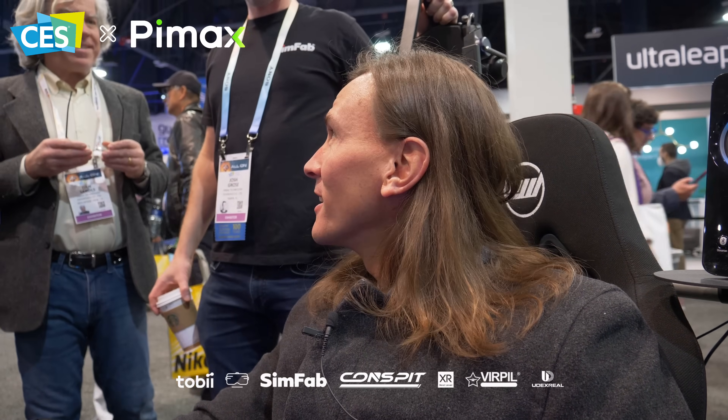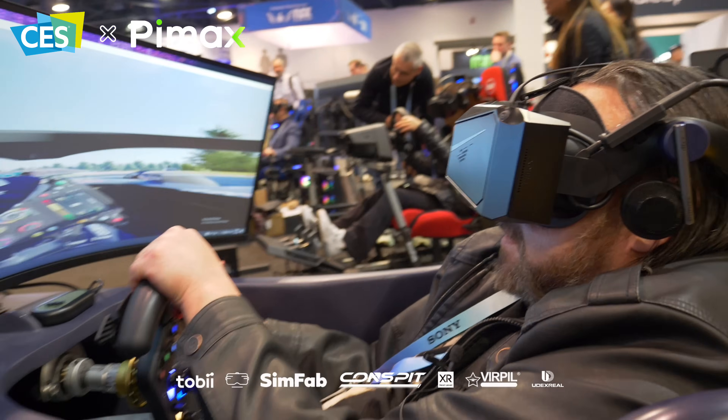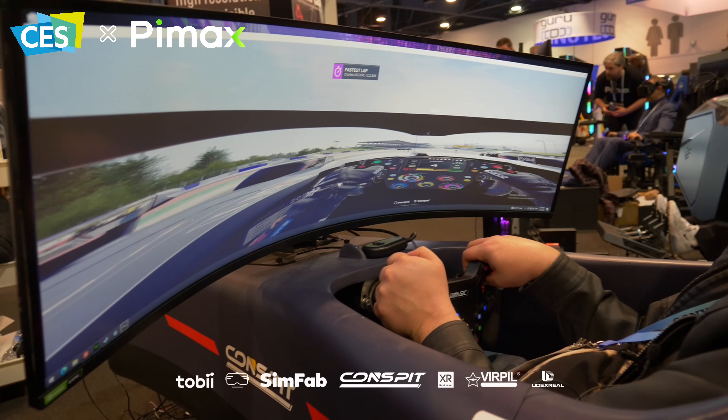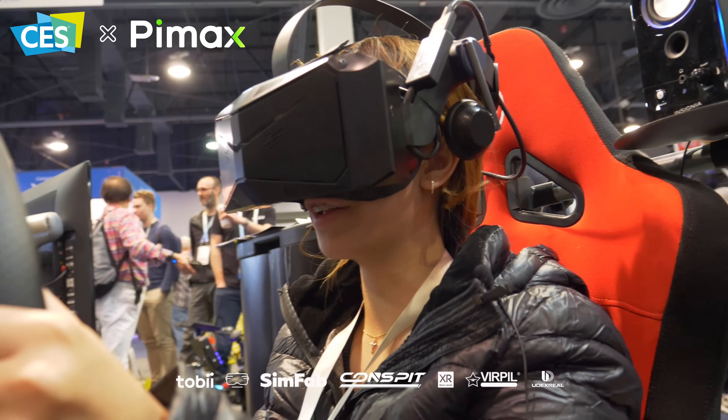I loved it. I really enjoyed the foveated rendering. Everything looks really clear and everything's flowing really nicely. There's not really any pixelation on any of the movement — everything's flowing really good. It feels really realistic.